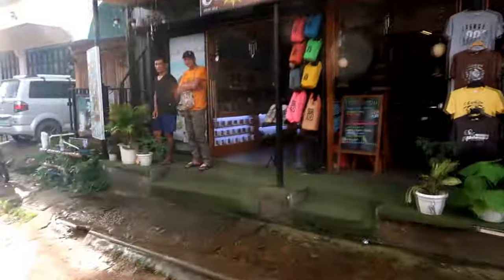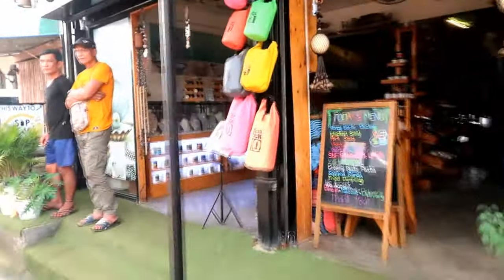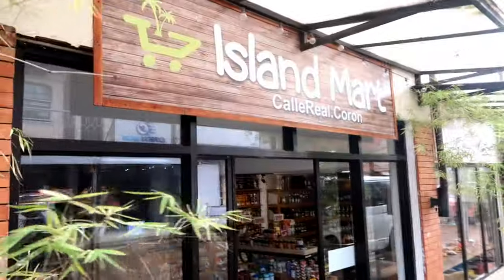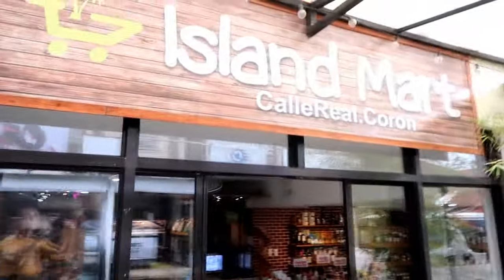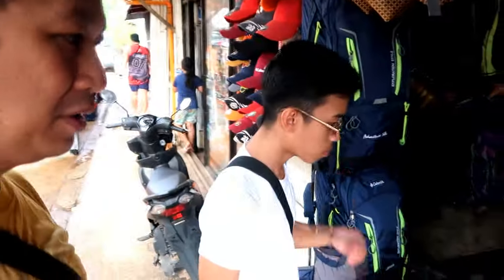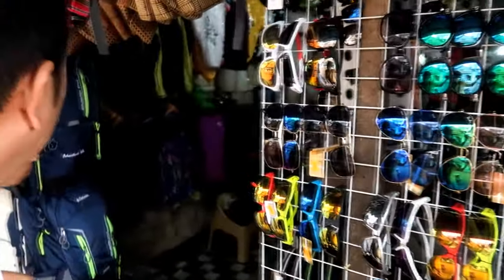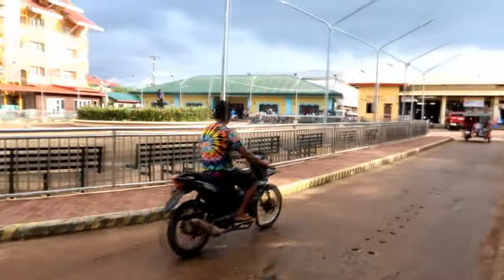After that power nap, we're up and about, finding plenty of bars, restaurants, and shops in the area to check out. Some of the things we plan on buying are supplies we'd need for next day's island hopping. Fortunately, our hotel is located along Calle Real, where convenience stores and souvenir shops are just within reach. Things are a bit pricey, so all we can do for now is get what's important and simply go.